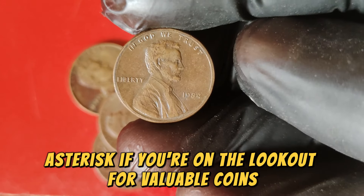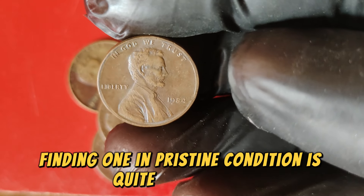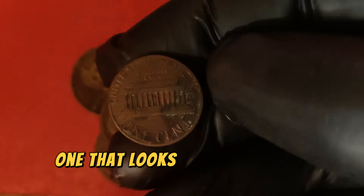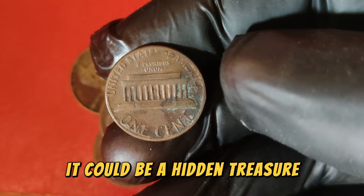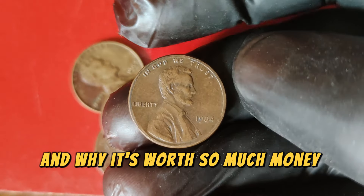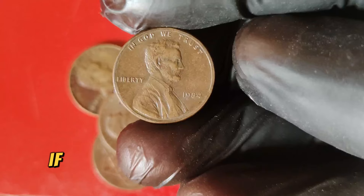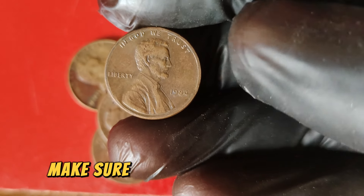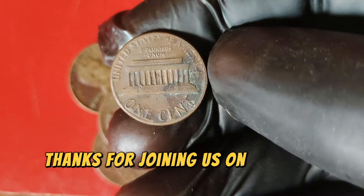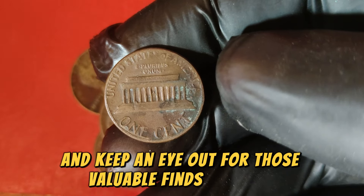If you're on the lookout for valuable coins, keep an eye out for high-quality 1984 Lincoln pennies. Finding one in pristine condition is quite a challenge, as most are in average condition due to years of circulation. If you come across one that looks like it's in mint condition, it could be a hidden treasure. Thanks for joining us on the Coin Collector's Vault. Make sure to hit that like button and subscribe for more fascinating insights into the world of rare coins. Until next time, happy collecting and keep an eye out for those valuable finds.